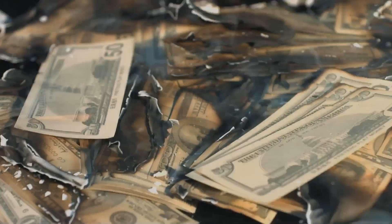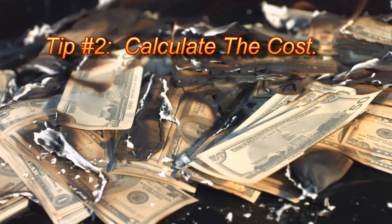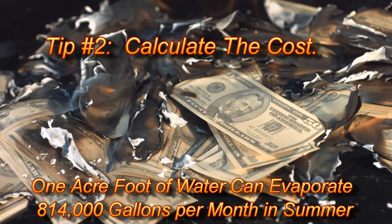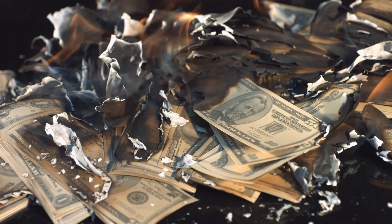Survival tip number two: calculate the cost. The amount of evaporation for just one acre-foot of water can be up to 24,000 gallons per day, or an astounding 814,000 gallons per month in the summertime.